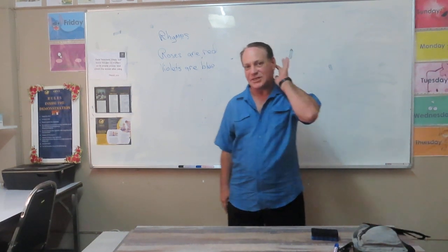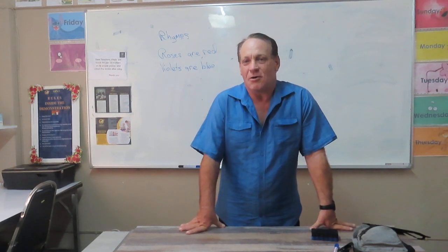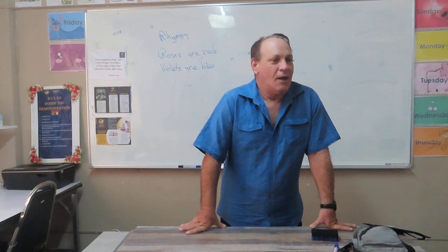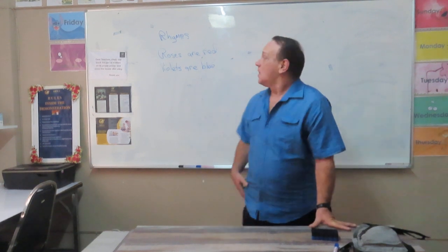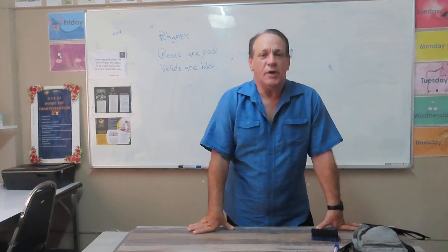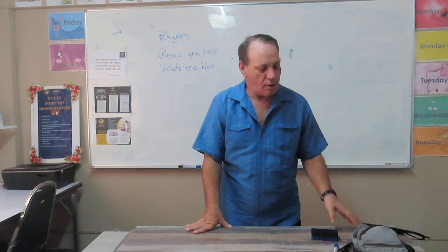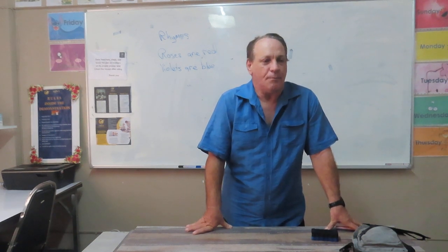Good morning. I'm Teacher Richard. Today we're going to do a lesson on rhymes. So what is a rhyme? Well, a rhyme is when you use phonics, making the last word of a sentence or a phrase that sounds the same.